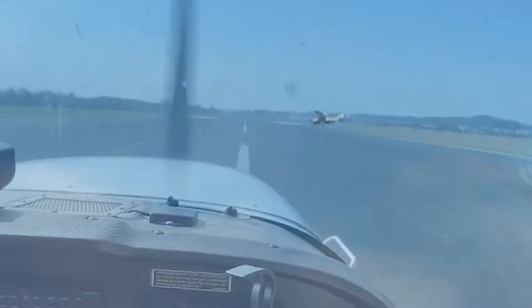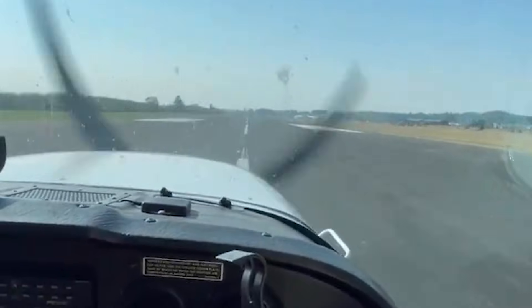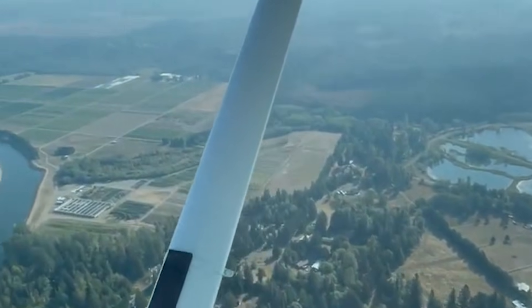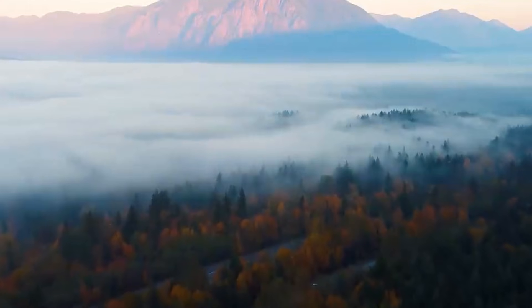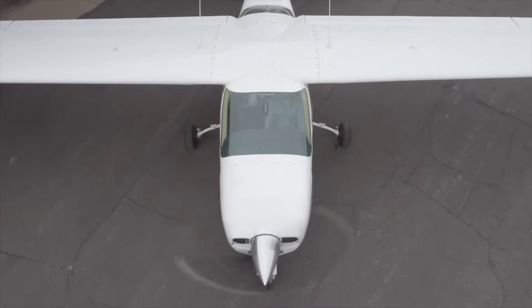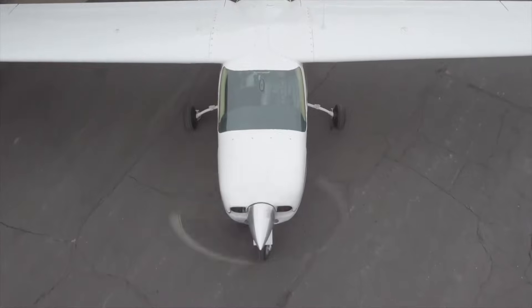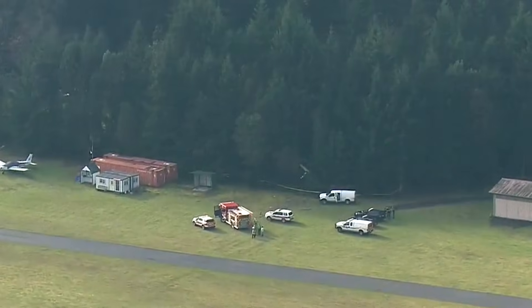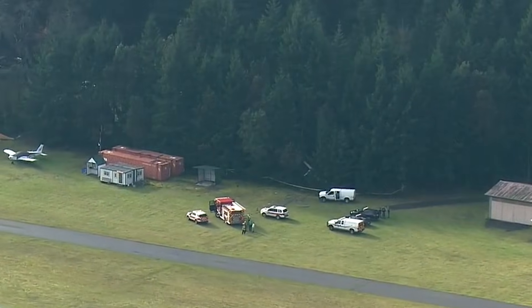On November 11, 2020, a Cessna Cardinal was cruising over Washington State on what should have been a routine instructional flight. The weather was not extreme, the aircraft was not unusual, and the people on board were not inexperienced. This was a standard general aviation flight conducted under visual conditions in an airplane that thousands of pilots fly every day. Yet just a short time later, that same airplane would stall, spin, and crash into trees only a few hundred feet from a runway. Both people on board would lose their lives.